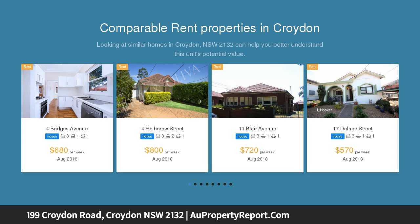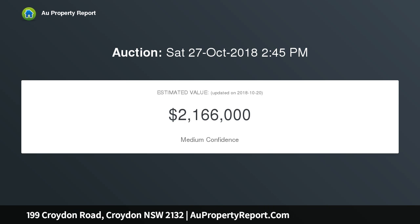Set in a walk to everything location, minutes to the village, popular for its eateries, train station and elite schools. The light-filled interior includes a double living room, eat-in kitchen, main bedroom with adjoining sunroom, study and a well-presented bathroom.